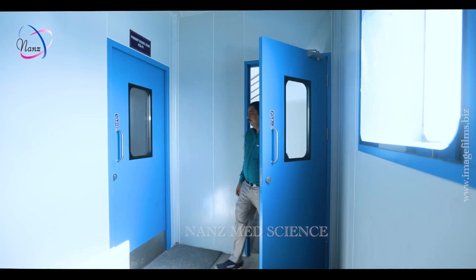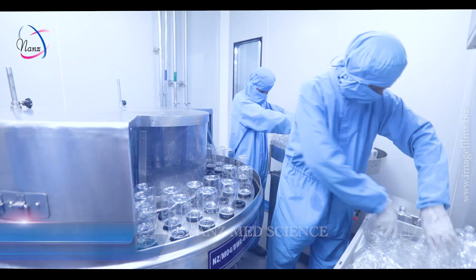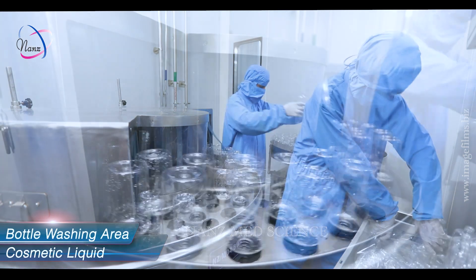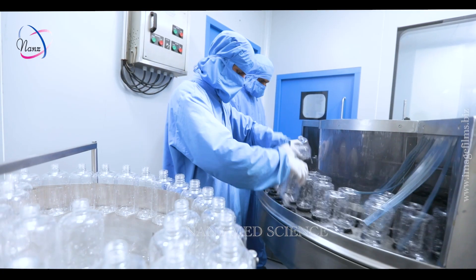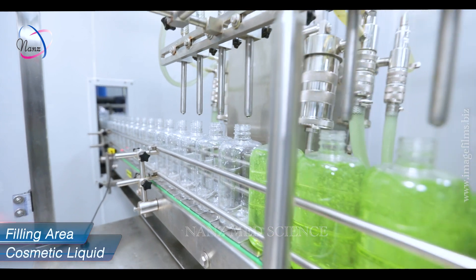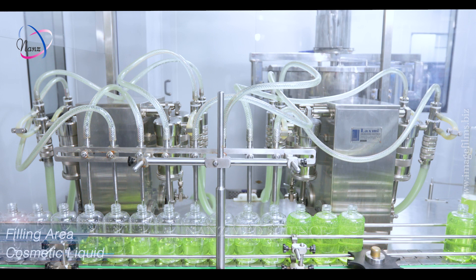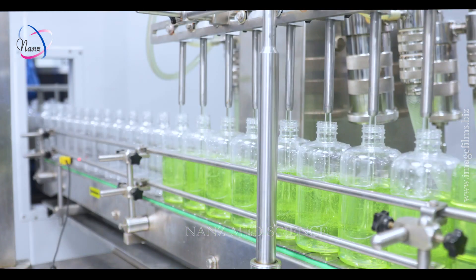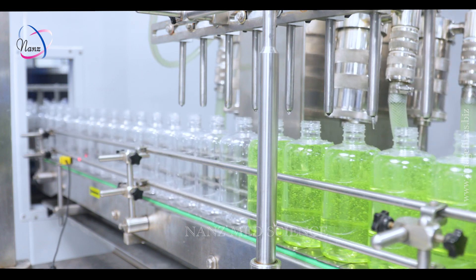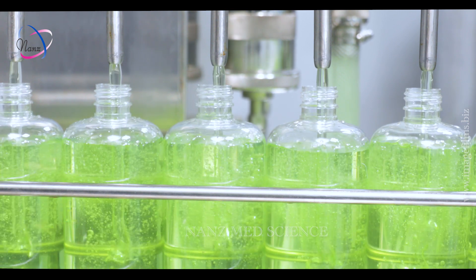The filling section is provided with separate change rooms for the filling areas. The liquid filling area is equipped with a facility for bottle washing, where the desired water and air pressure is maintained. The cleaned and dry bottles are then sent to the filling nozzle through a conveyor. After adjustment and verification for the required fill volume of the product, the bottles are filled with the content under the filling nozzle head. The movement of the bottle from one unit to another is regulated by an automatic conveyor.